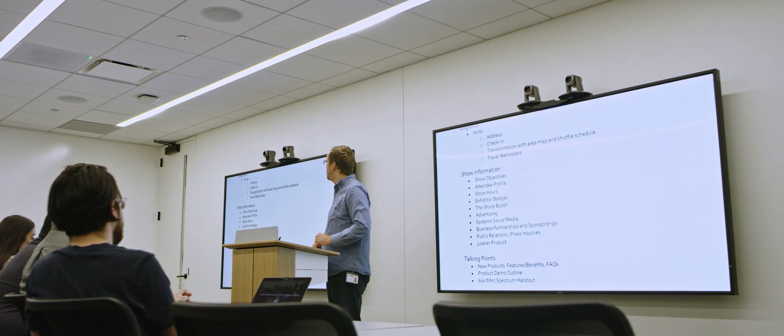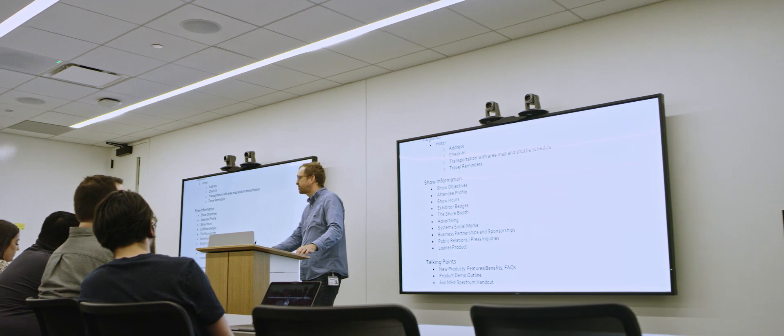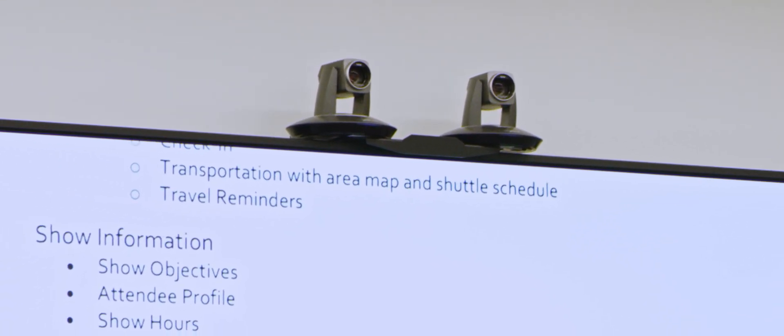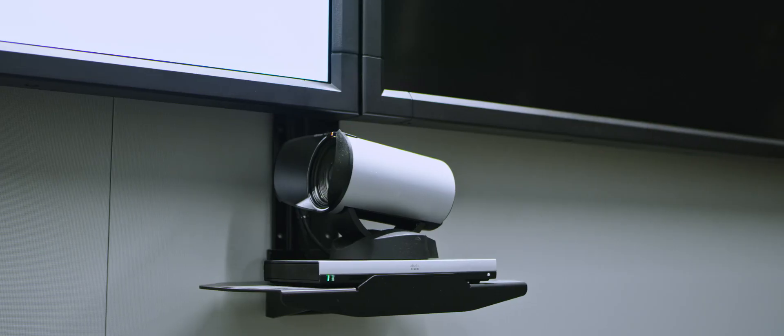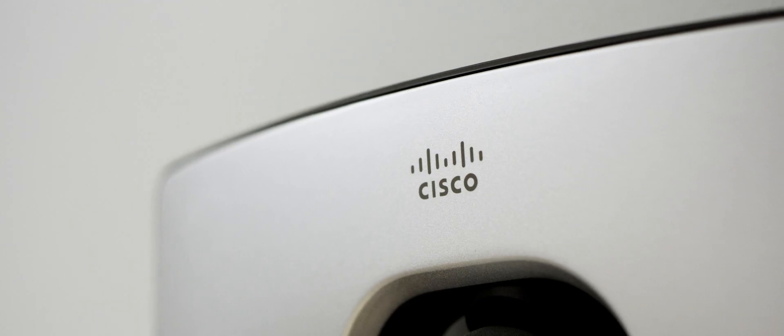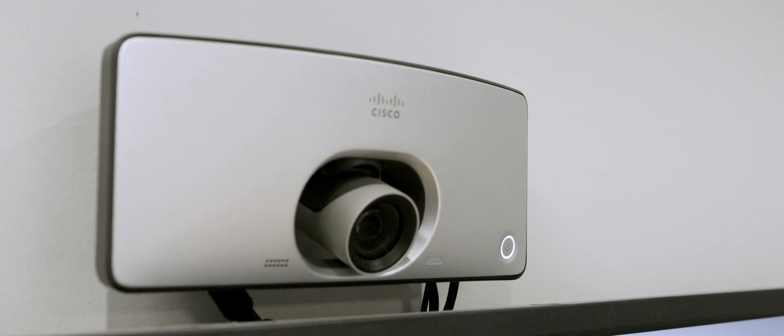The technology within the training room includes large displays so we can clearly show the content, and we have cameras to make it interactive if you're taking the course from afar. We selected the Cisco SX series for collaboration — to share video and to share content.